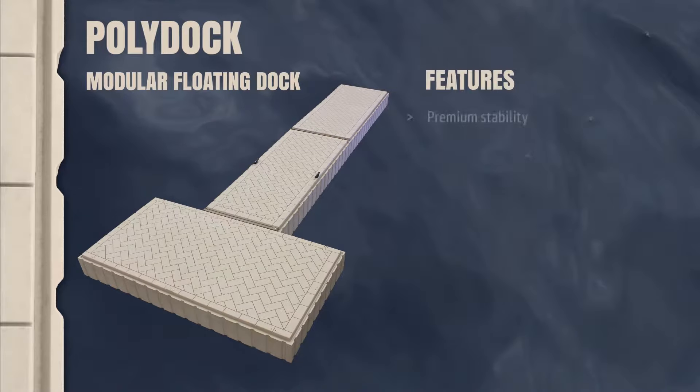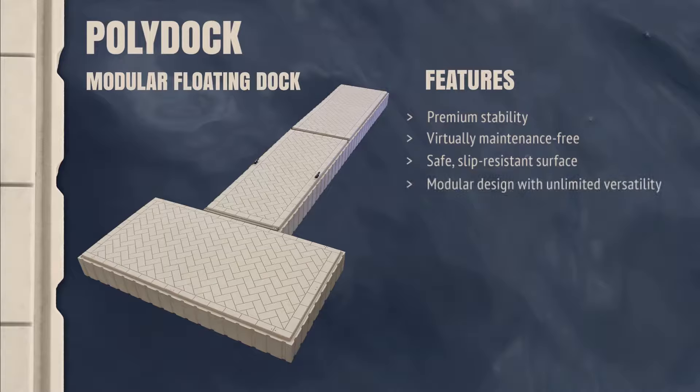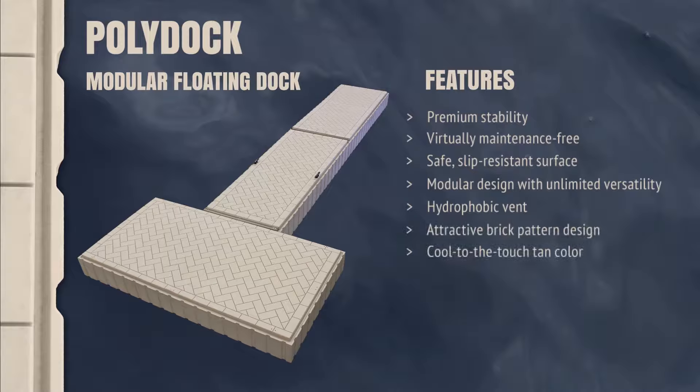PolyDoc features incredible stability, low maintenance, a safe slip-resistant surface, a modular design with unlimited versatility, a hydrophobic vent to accommodate changing climates and temperatures, an aesthetically pleasing brick pattern design, cool-to-the-touch tan coloring, a variety of anchoring options to suit just about any shoreline, and PolyDoc is environmentally friendly.